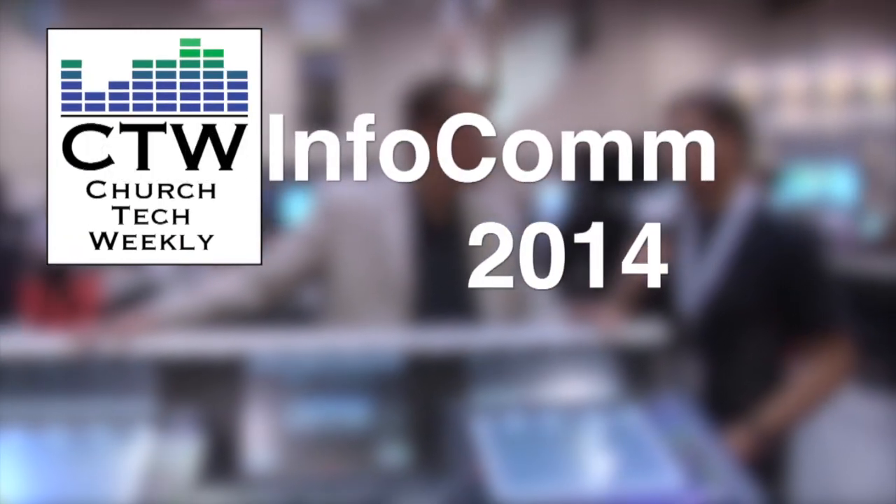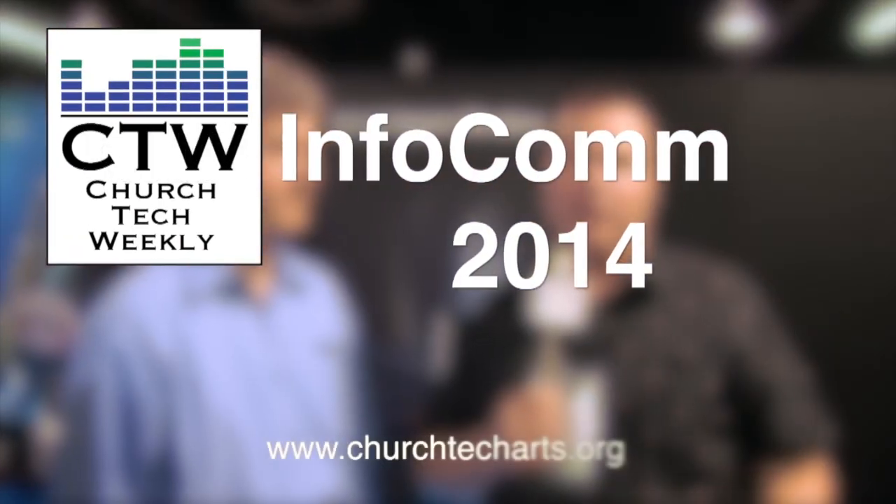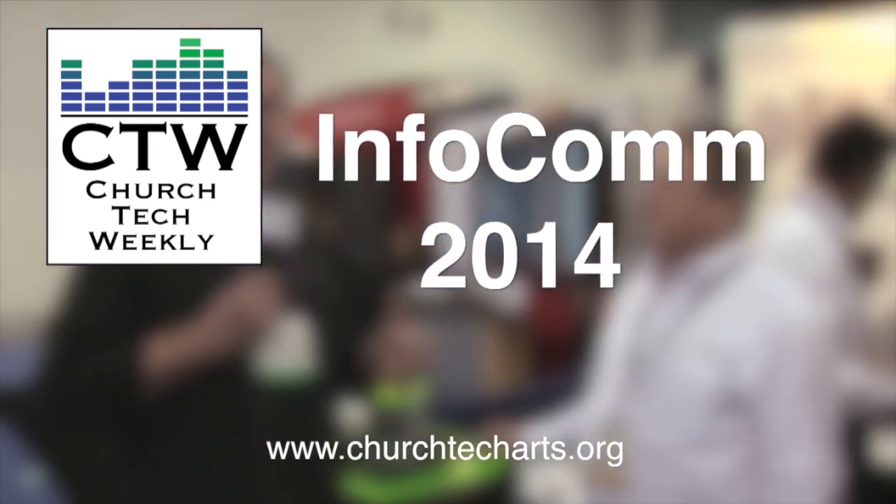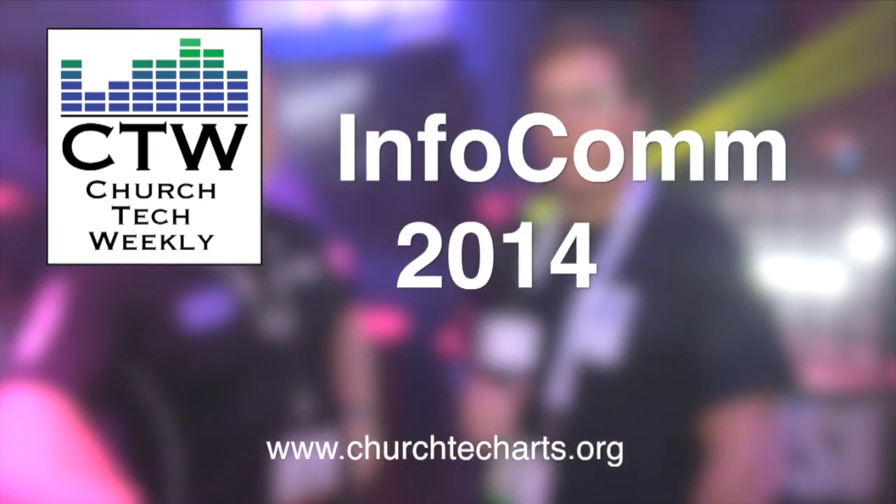Church Tech Weekly presents InfoComm 2014, brought to you by Church Tech Arts, your source for all things live production in the church. Visit our website at churchtecharts.org.